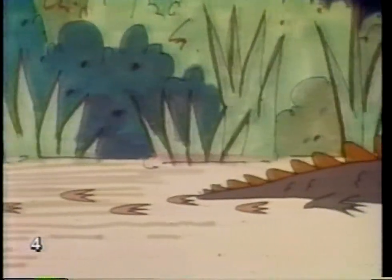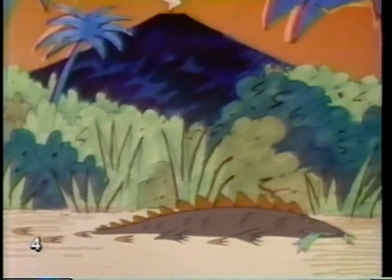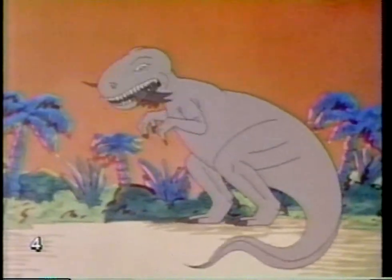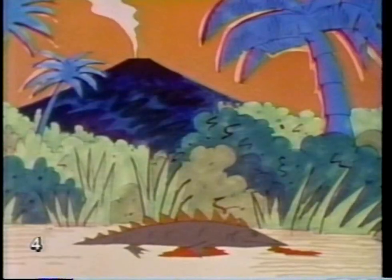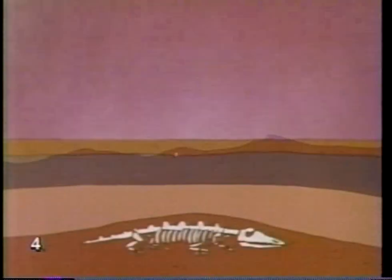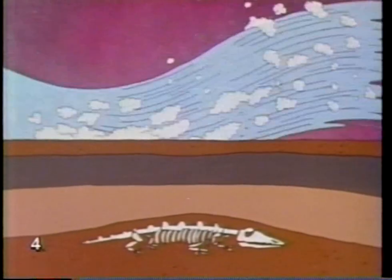Fossils are traces of life from the past. There may be tracks of an animal, or its bones which become buried in the mud. Millions of years pass. The ocean covers the land.